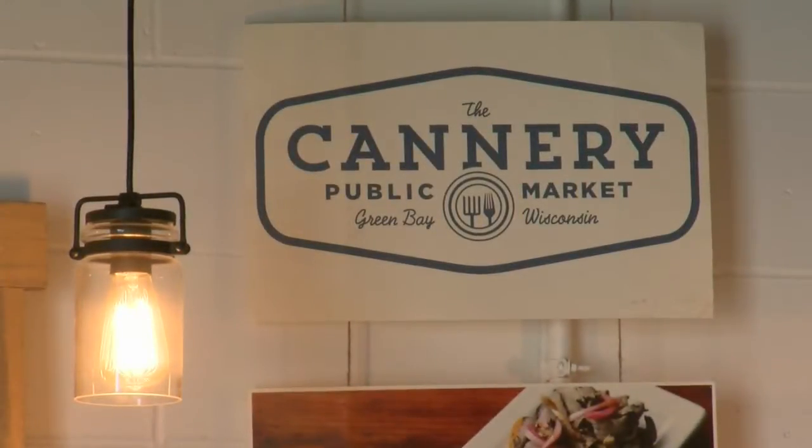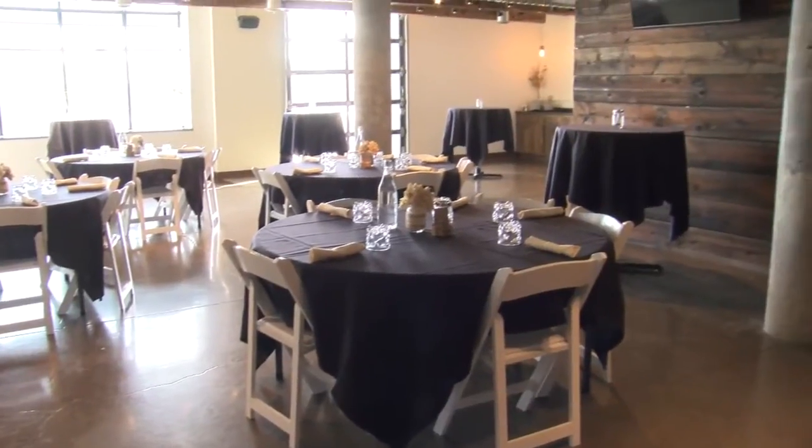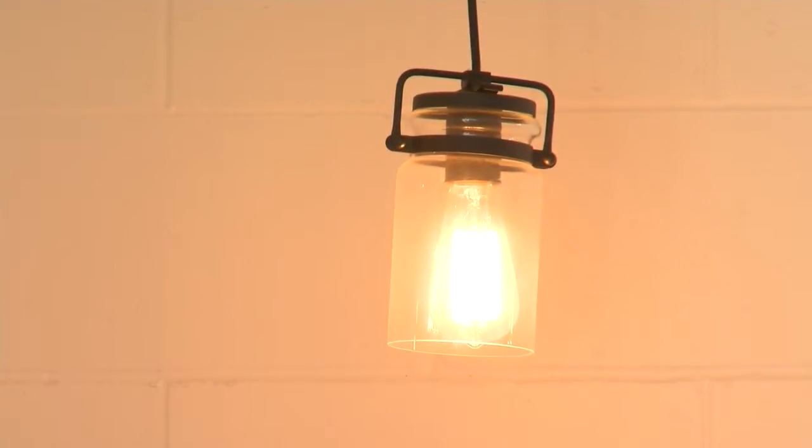Hi there, I'm Adriana Vanderlist and I am the event coordinator here at the Cannery Public Market. I take care of all of your event needs. I'm the one that you can inquire with and I'd be the one helping you throughout the entire process. We love hosting any kind of party — we do birthday parties and children's parties.